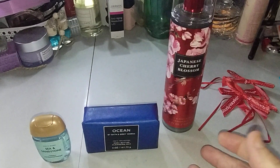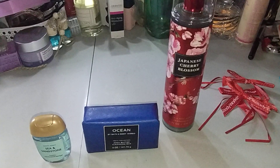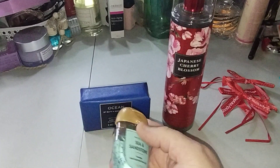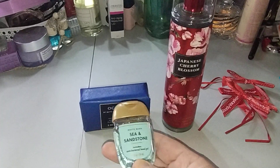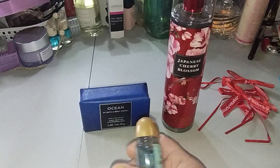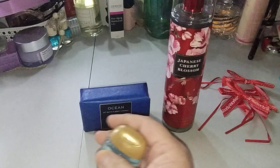But you had to purchase an item. So I asked the lady what was the smallest thing I could purchase just to get it for free. She said I could pick a hand sanitizer, some soap, whatever — just has to be an item. So I picked out the White Barn Sea and Sandstone, and again, this was $1.95.